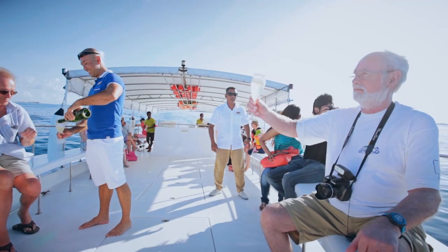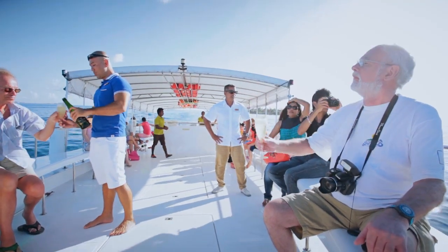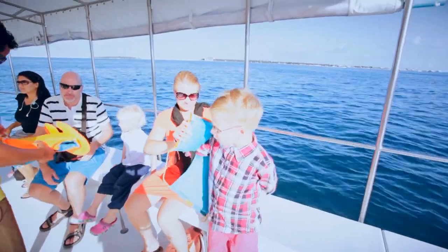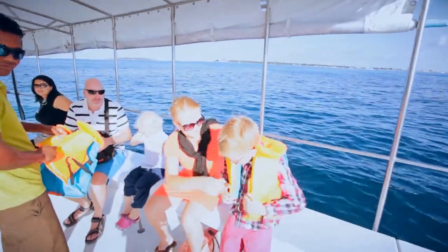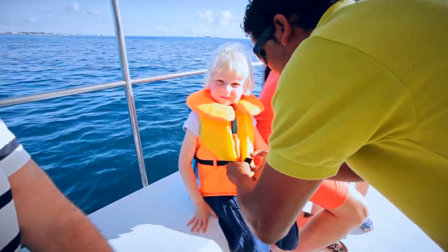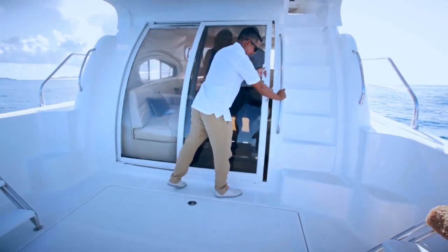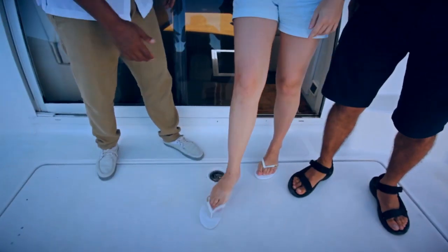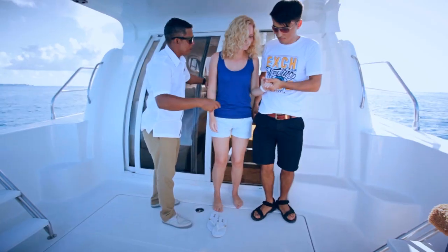During the journey, please remain seated unless completely necessary or requested by the crew. If you travel with children, ensure they are under surveillance at all times, even during a short ride. If you are wearing slippery shoes, it may be best to take them off and be barefoot during the journey.